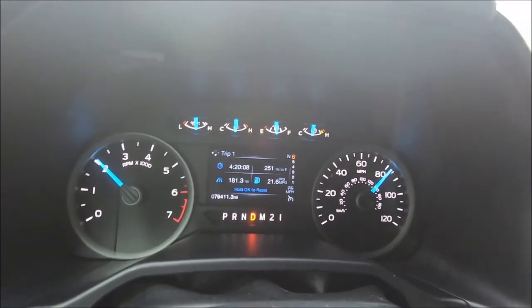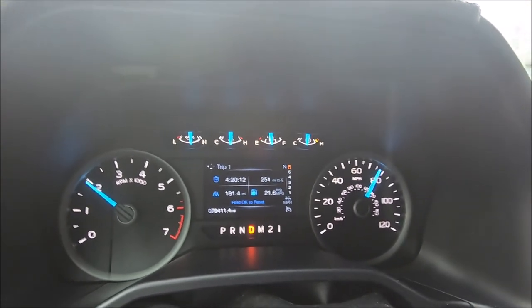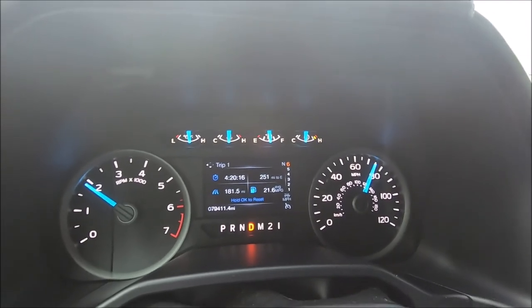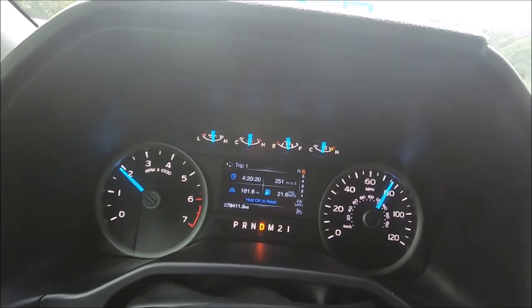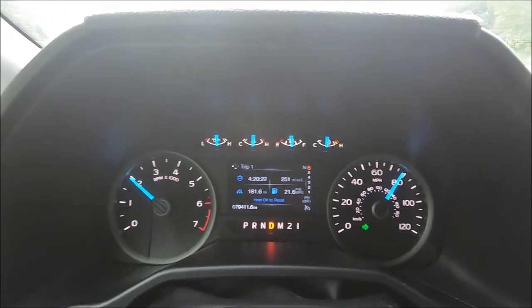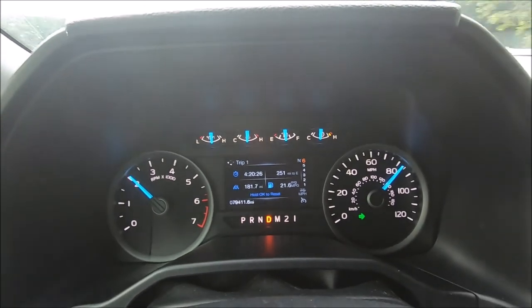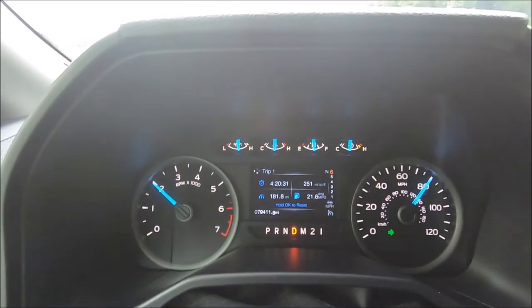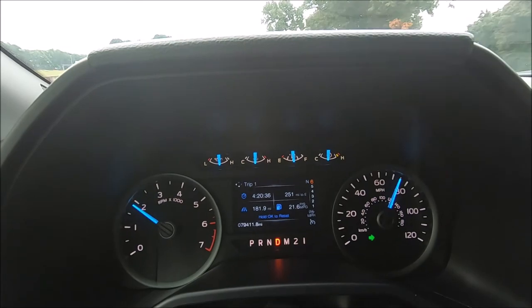Man, this truck doesn't make any sense. There's a police behind me. I love this EcoBoost — it just accelerates like it doesn't care. I did not floor it, I just stepped on the gas hard. I love the way this sucker accelerates.